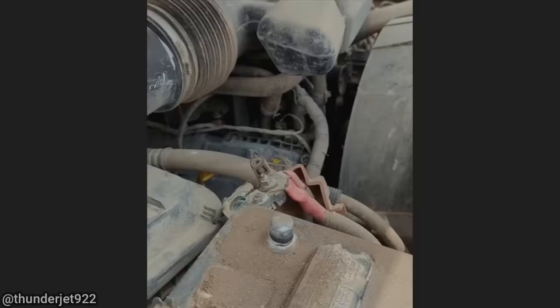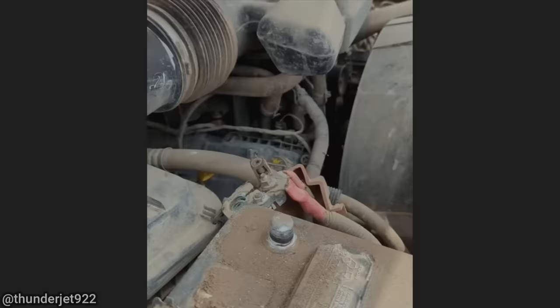The technician said this customer ended up doing his own wiring job and never installed a fuse in the circuit.